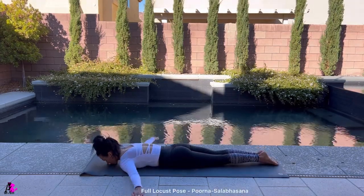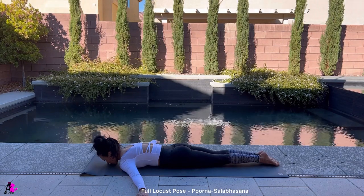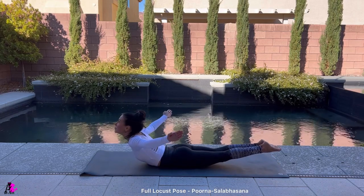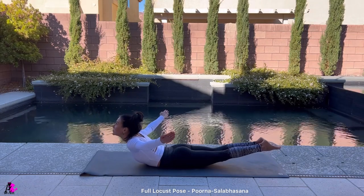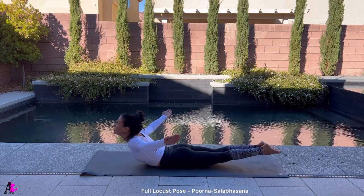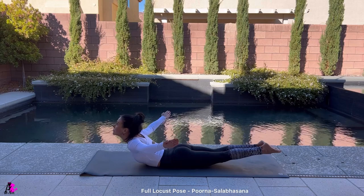Full Locust, Purna Salabhasana. Stretch your arms out to the side in line with your shoulders, palms facing down, legs straight, knees and feet together. Take a deep breath and lift your arms, legs, chest, and head away from the floor. Keep your gaze lifted up and remember to breathe. Use your back muscles and maintain straightened arms and legs, keeping them engaged. Hold this posture for 10 to 20 seconds.